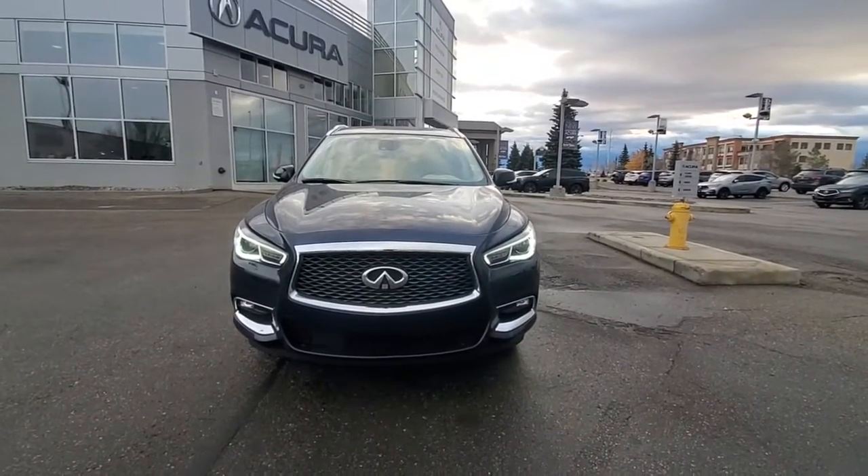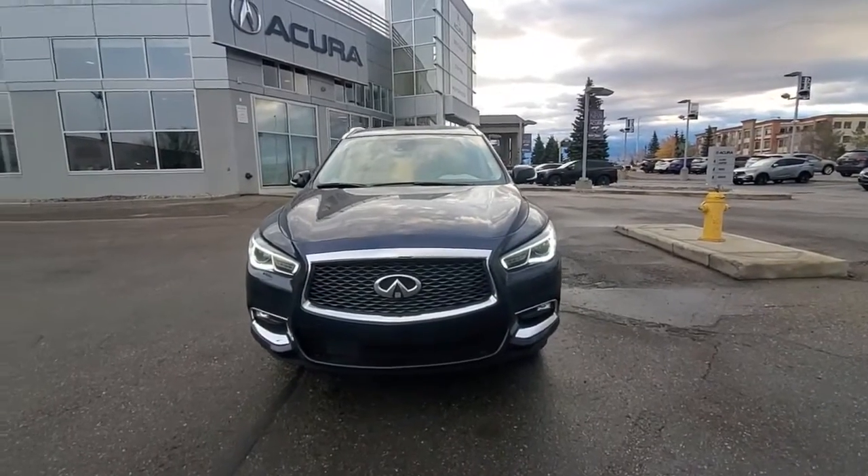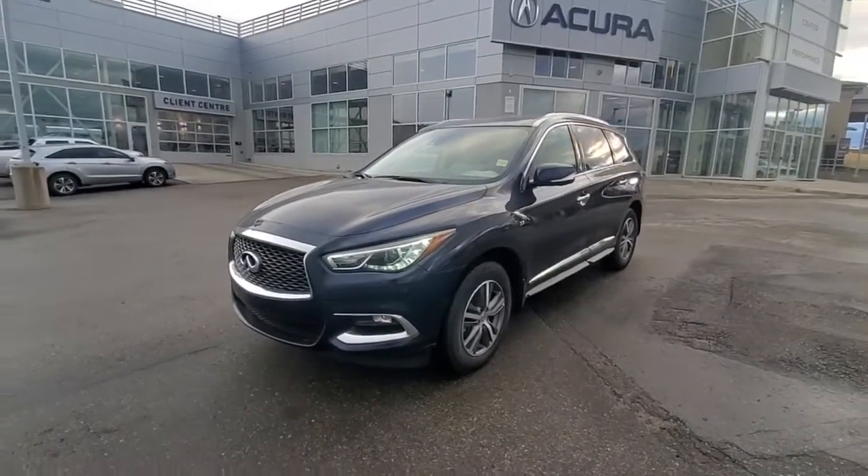Good morning, this is Adnan Prasad from Acura. Thank you so much for sending us an inquiry on this 2020 Infiniti QX60. I just wanted to give you a quick walk-around video so you can have a closer look at this gorgeous vehicle.